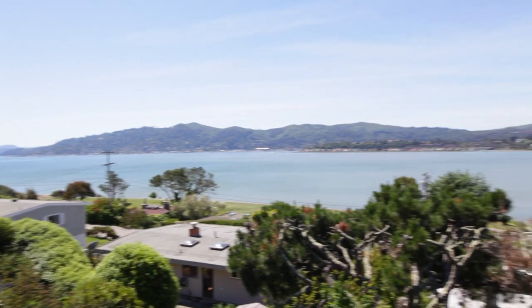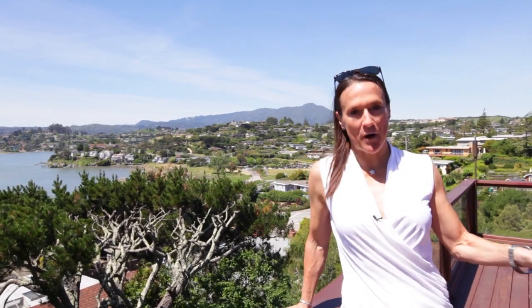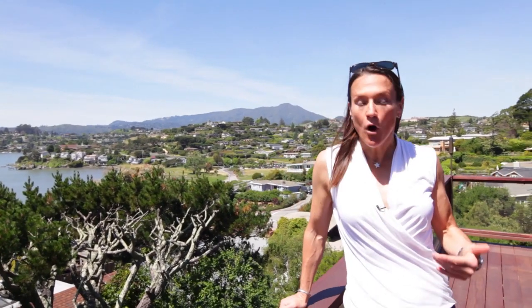Welcome to 138 Stewart in Tiburon, California. I know it doesn't look like much, but you're gonna have to trust me — opportunity is knocking. Two things I always look for in a property, whether it's for development or as a home: location and views.